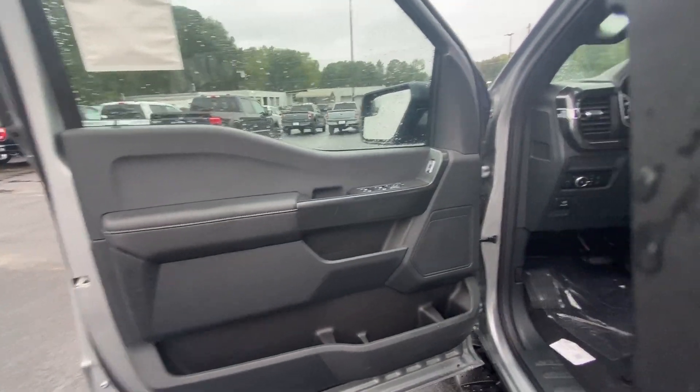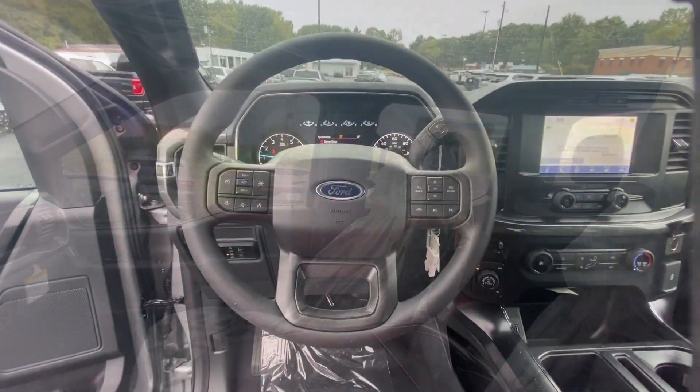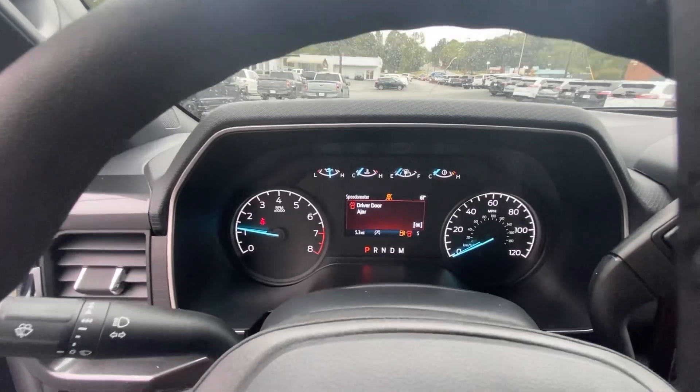This F-150 is the sweet spot at the intersection of strong and light. Take it out for a test drive and see for yourself — our professional staff looks forward to giving you excellent service.